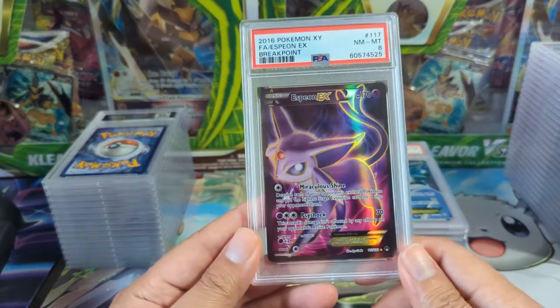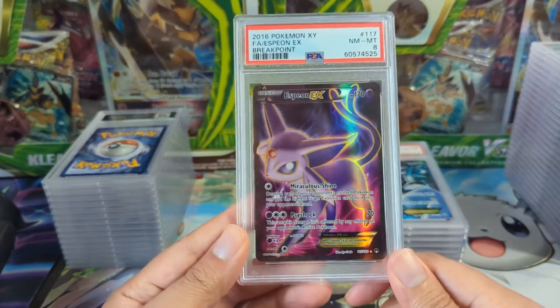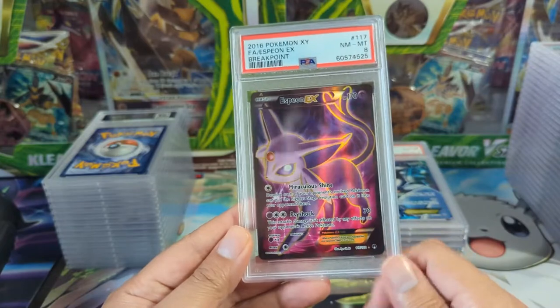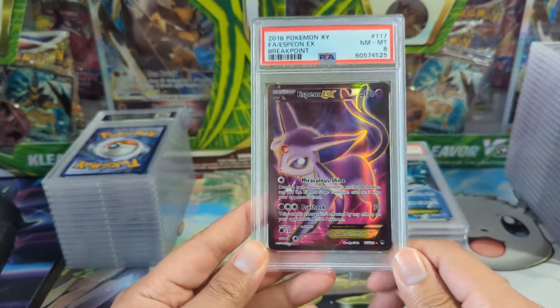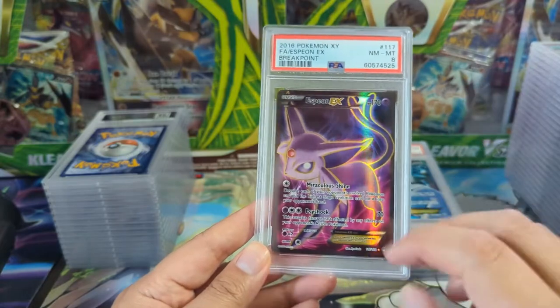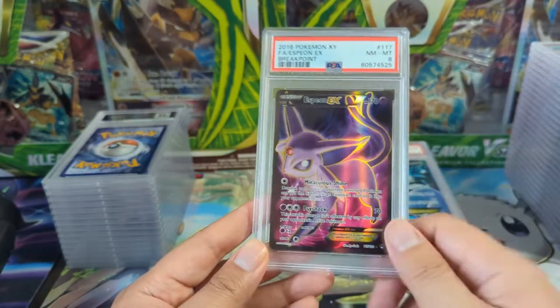Here's another Evolution card from the XY era — solid full arts. I feel like all the alt arts these days are taking it to the next level, really creating a picture, not just a pokemon on some random background.